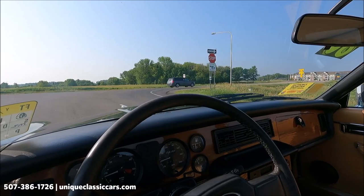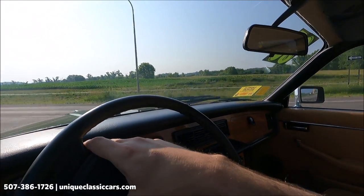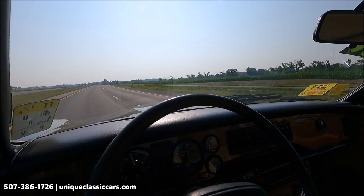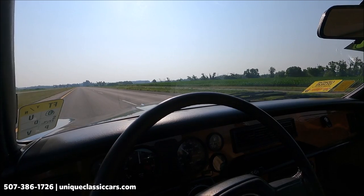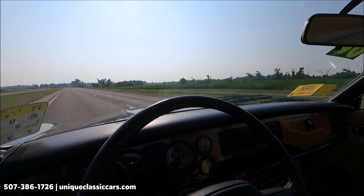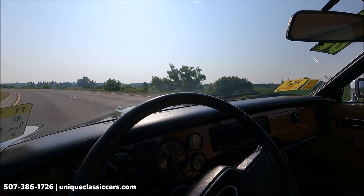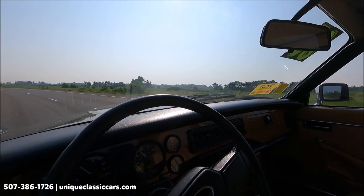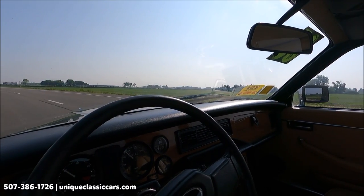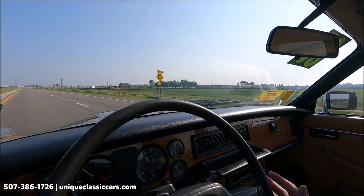Here we have the 1985 Jaguar XJ6 — this is an automatic on the center console. Very easy starting, smooth running vehicle. We have a power moonroof above our head. All gauges appear to work: factory tachometer, fuel gauge reading a quarter, temperature gauge reading about 70 degrees Celsius, oil pressure 70, and volts about 14. Nice smooth ride. Leather bucket seats. Letting go of the wheel — car stays nice and straight.